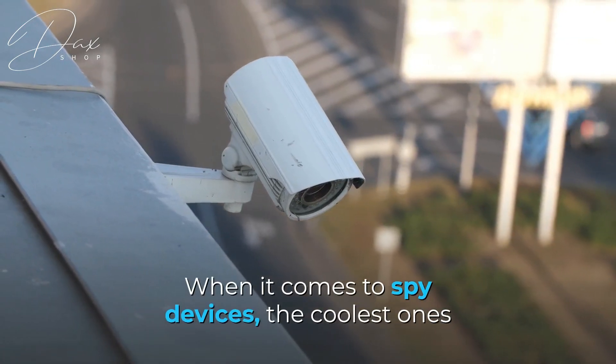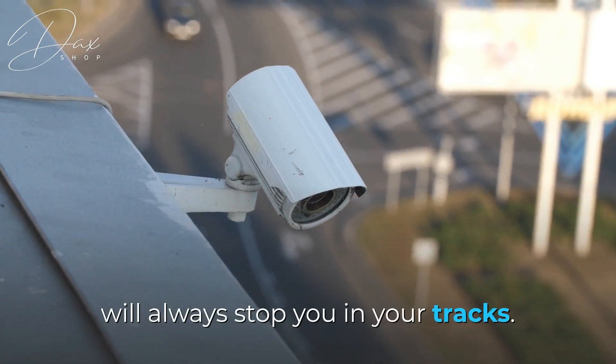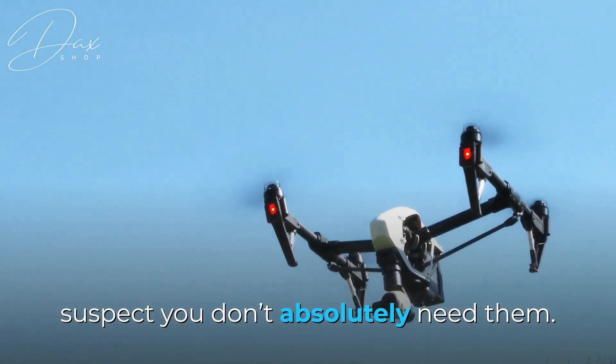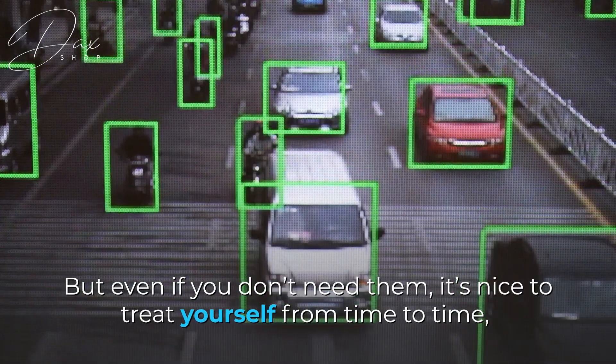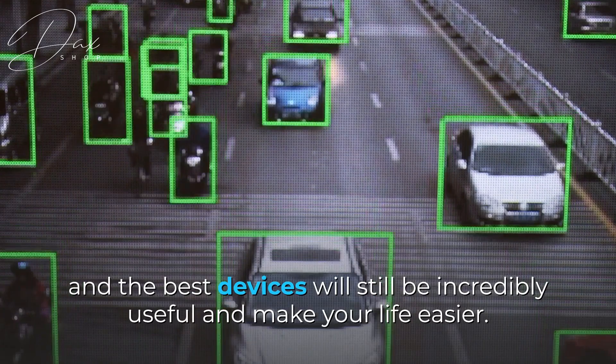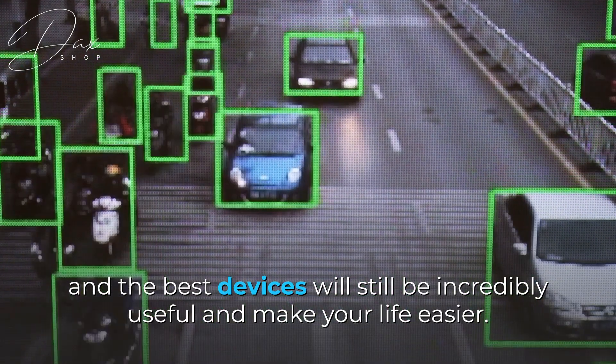When it comes to spy devices, the coolest ones will always stop you in your tracks. You find yourself wanting them even if you suspect you don't absolutely need them. But even if you don't need them, it's nice to treat yourself from time to time, and the best devices will still be incredibly useful and make your life easier.